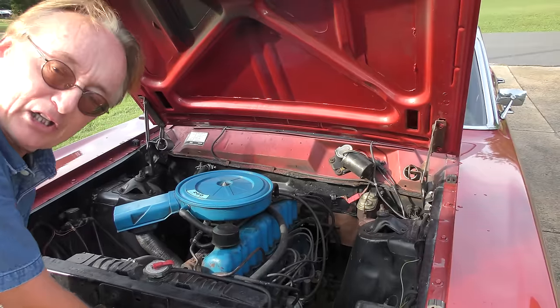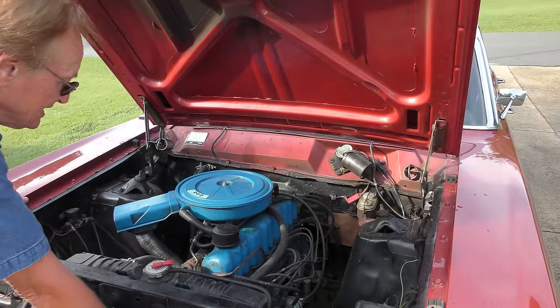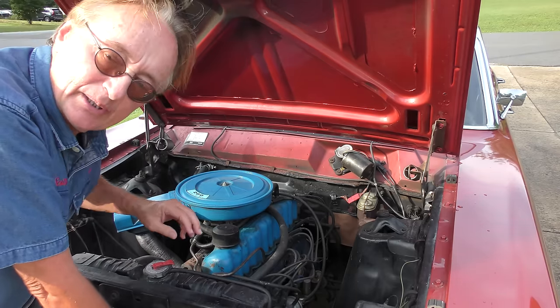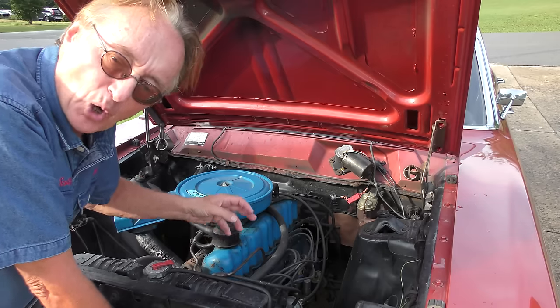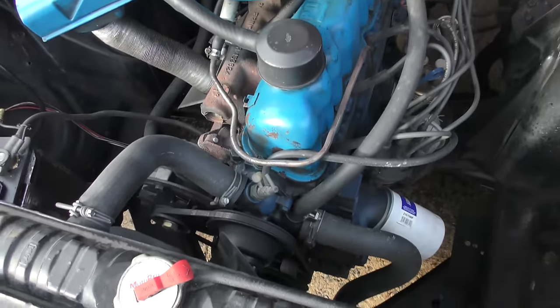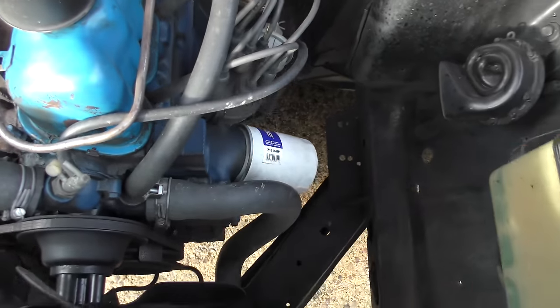Believe it or not, this car is a precursor to the Mustangs. The Mustangs are basically the same frame, and the Mustangs started out with little bitty sixes, then they went to V8s and yada yada. But these inline six-cylinder engines can run forever — and I mean forever. This thing's a '69 — maybe it uses a few ounces of oil between changes. One fan belt, a real fan blade, oil filter is easy to get to.